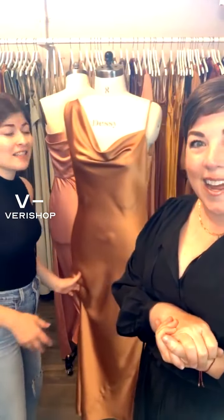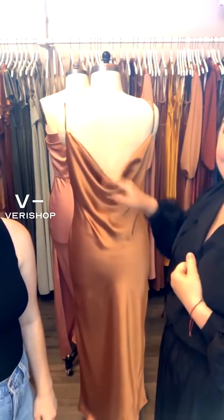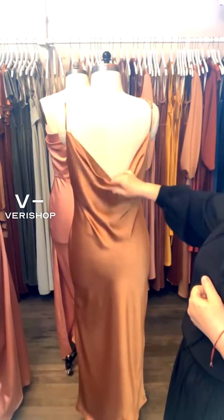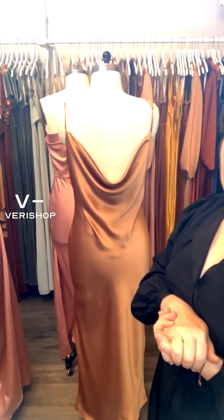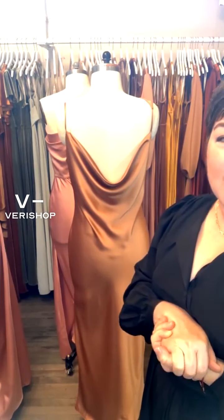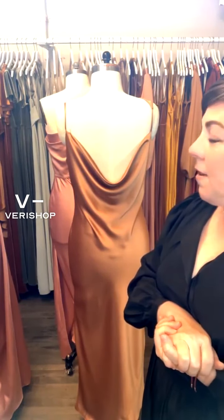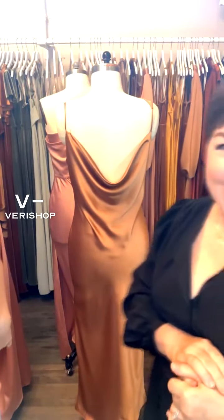Thank you so much guys — have a great day, we've had such a good time. Sorry you missed it — next time don't worry. We'll see you next week at 11:30 Eastern time. We will be talking about how to style your bridesmaids beyond the wedding. We'll have lots more dresses — 11:30 Eastern time. See you then, Tuesday.